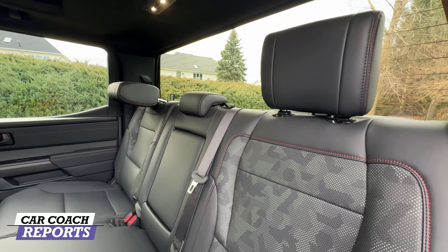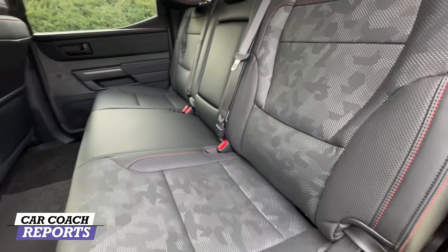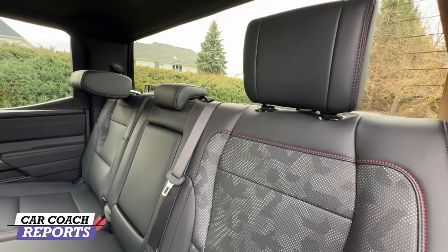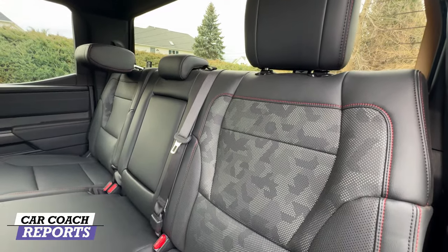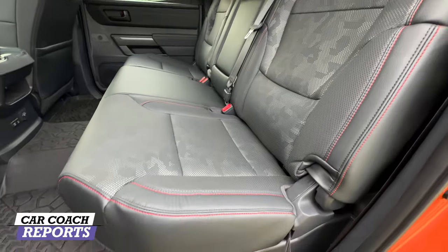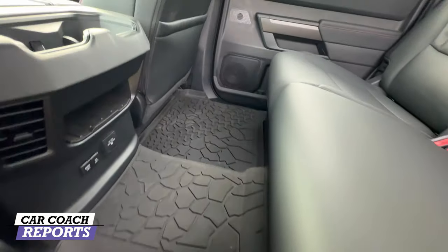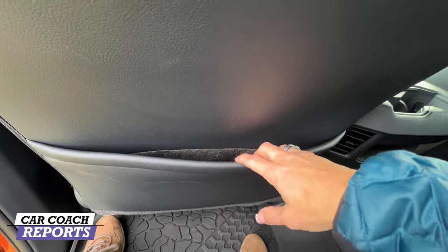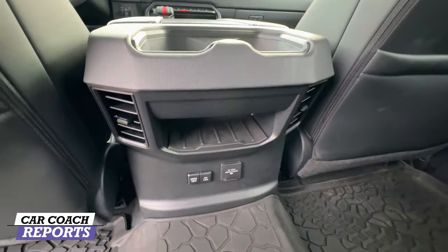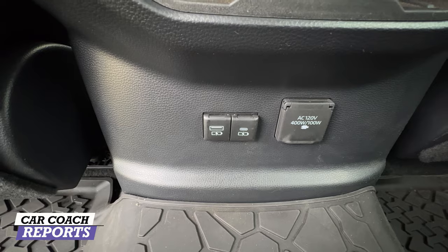Second-row seating allows you to fold the headrests out of the way when not in use. It seats three across the back with two child safety latch points, and that camo material continues here as well. Behind the driver and passenger sides are pockets, cup holders at the back of the center console, additional storage, vents, and charge ports to keep everyone's devices powered.